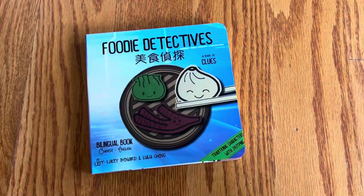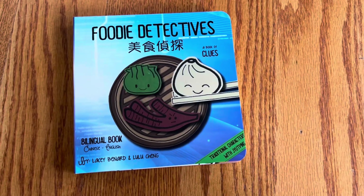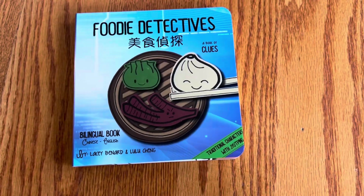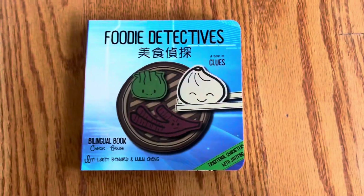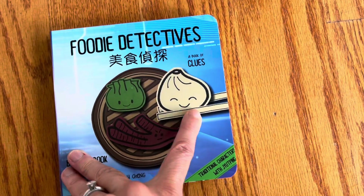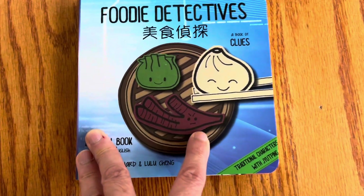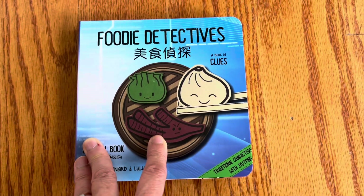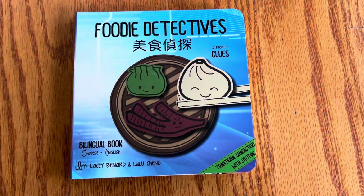For anyone who likes dim sum, it's particularly relevant because you can learn words that you can use in a restaurant. Here for dim sum, I see a soup dumpling, chicken feet — which has a funny face; I like it, but no one in my family eats it except for me — and then it looks like a shumai dumpling.